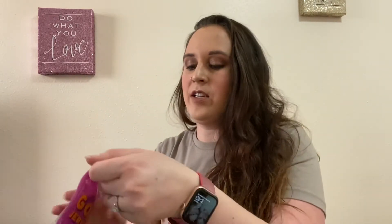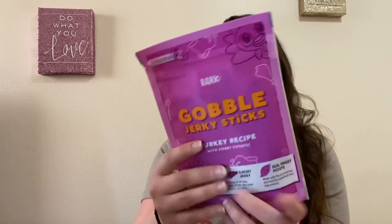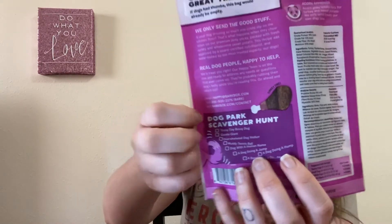The next treat is the Gobble jerky sticks. It's a turkey recipe with sweet potato, and it has real sweet potato in it. And then on the back it has a little scavenger hunt right here, which is cute.